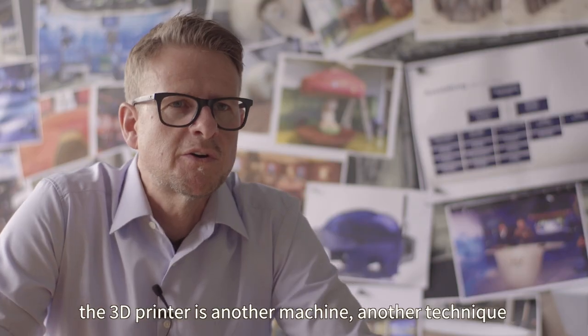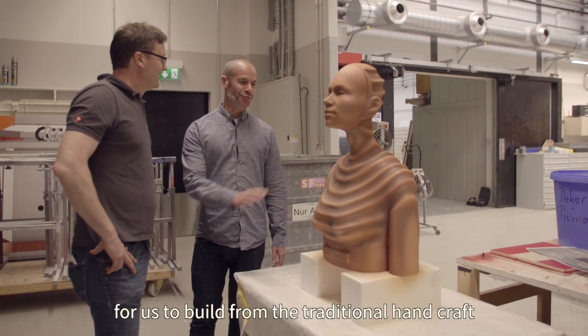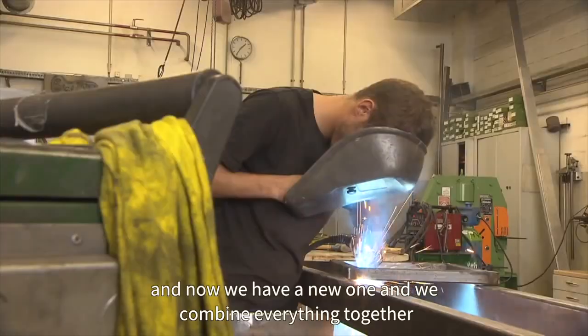The 3D printer is another machine, another technique for us. We built from the traditional handcraft and now we have a new one and we combine it all together.